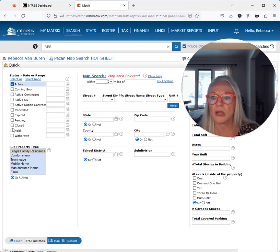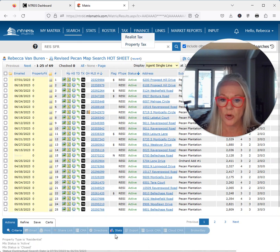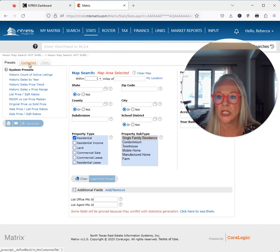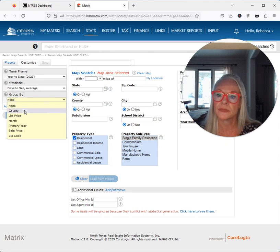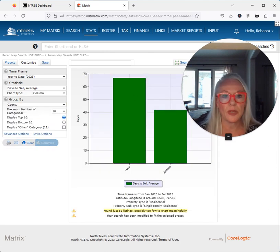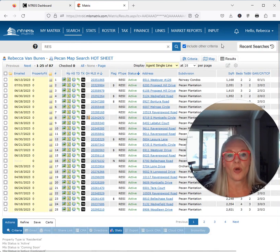Let's also go ahead, in addition to the absorption rate, and look at average days on market in Pecan. We're going to go to this little fantastic chart — let me customize the chart year to date — we're looking for days to sell average in Pecan. We're only looking at single-family residential properties, and the data shows that 67 days on market is your average days on market.